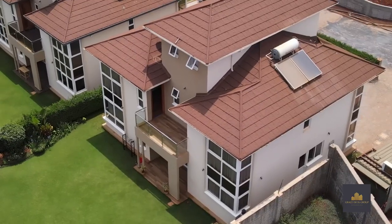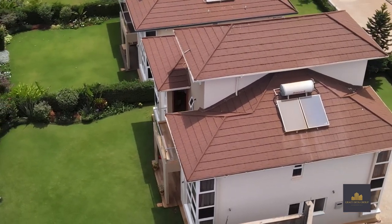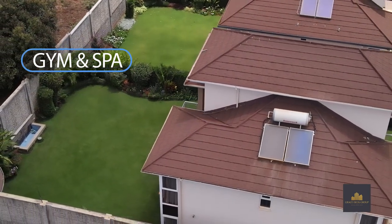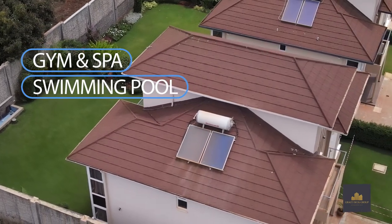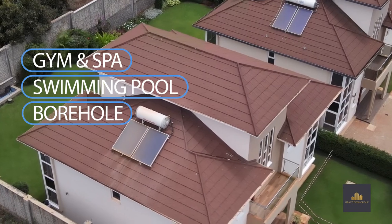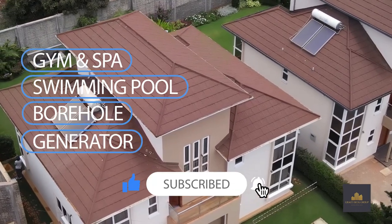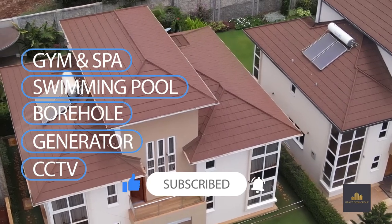Key to note — other amazing amenities that come with the project upon completion include a fully equipped gym and spa with jacuzzi, sauna and steam rooms with yoga or Pilates studios. We have two outdoor swimming pools, a borehole to supplement county water with individual roof tanks, a standby generator for all common areas and inverter systems for all units, and CCTV cameras in all common areas.